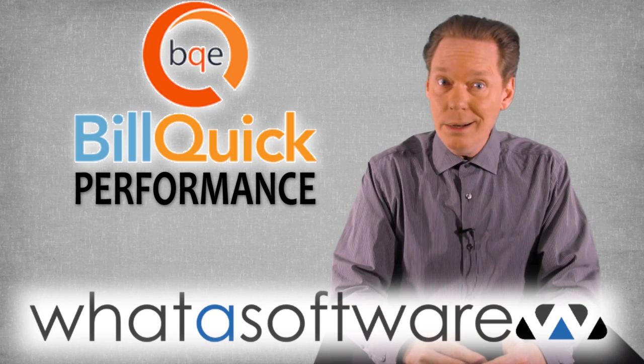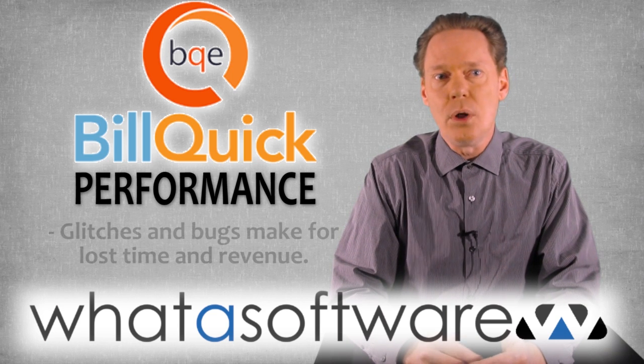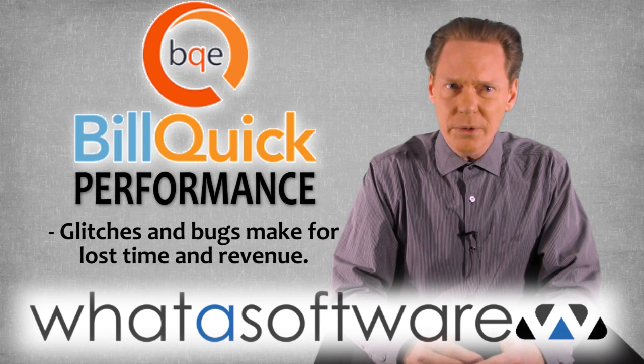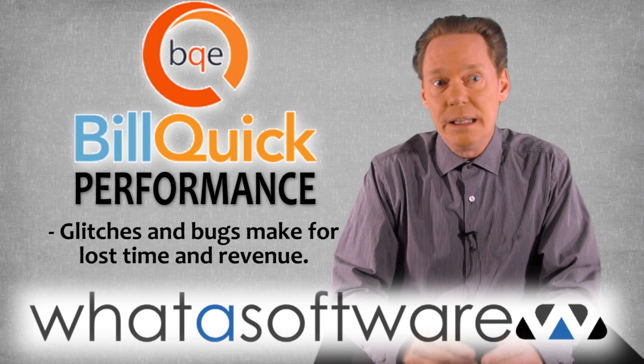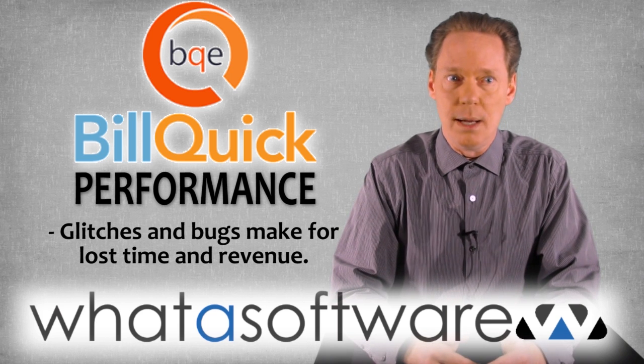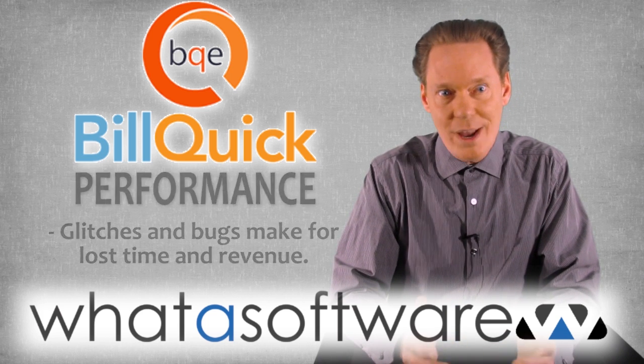Performance: users who are unhappy with BillQuick complain that overall the software contains far too many glitches and bugs. While none of them are serious, each one results in a little bit of wasted time that quickly adds up into major amounts of lost time, which translates into lost revenues.